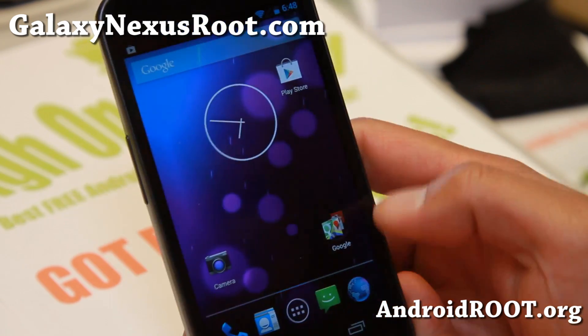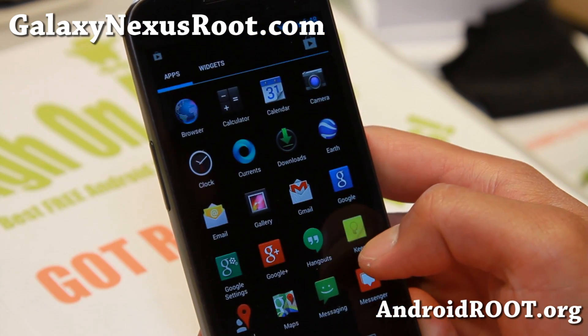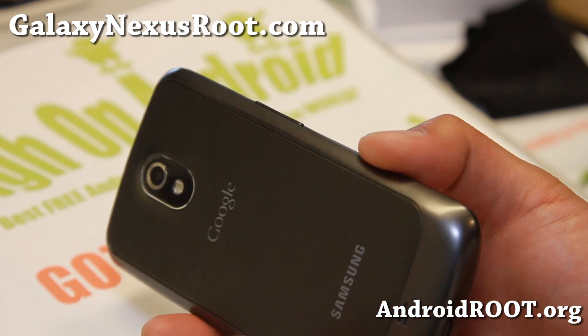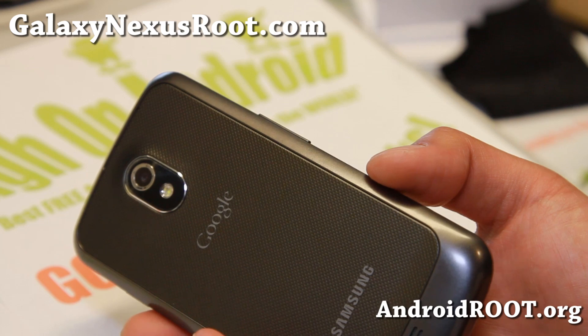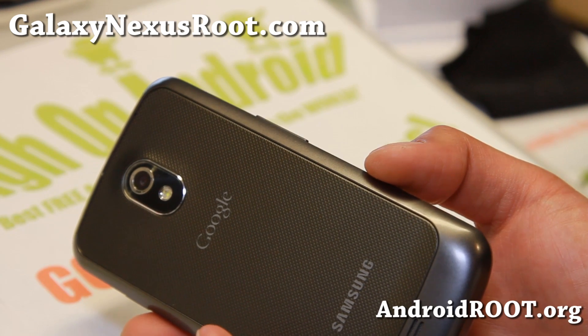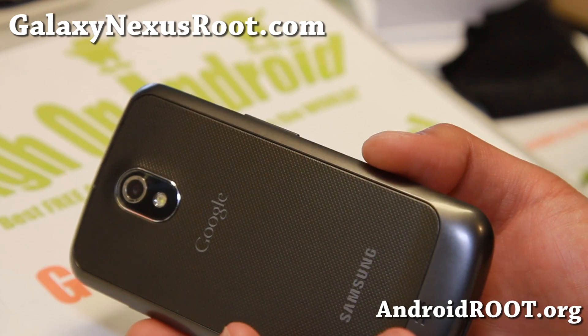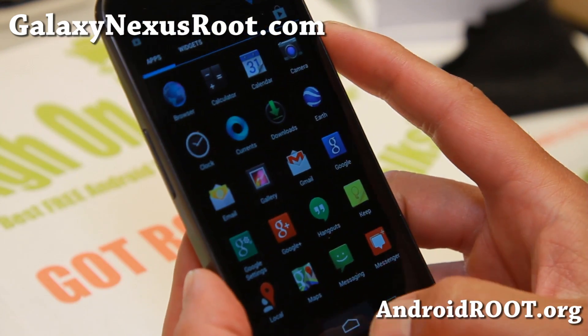So definitely grab your Galaxy Nexus 4.3 for GSM or Verizon. Sprint should be coming up in the next couple of days — just check back with my site, I will update the same. If it is updated, I'll change the title to include Sprint also. In the meanwhile, go ahead and install 4.3 if you're interested.